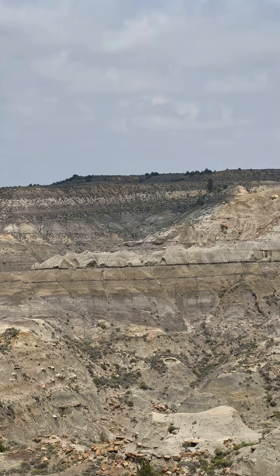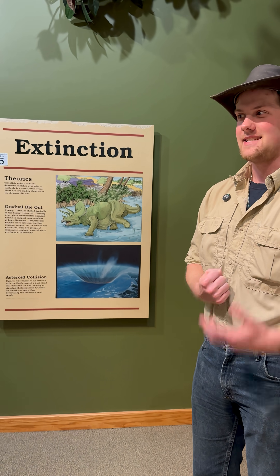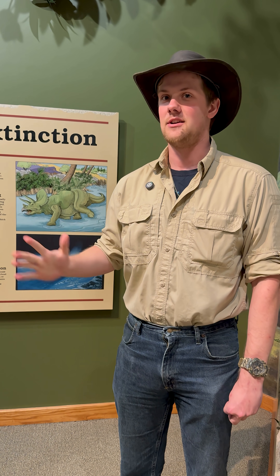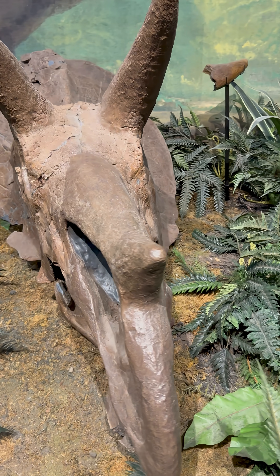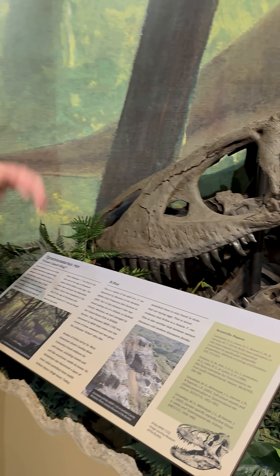We're one of the few places in the United States where you can see the KPG boundary. The extinction of the dinosaurs was a cascade of events: a meteor impacted and blew so much debris into the air that it blocked out the sun. A lot of the plants died, and without tons of plants to eat, the large herbivores died. Without herbivores to eat, the large carnivores died — it was a domino effect.